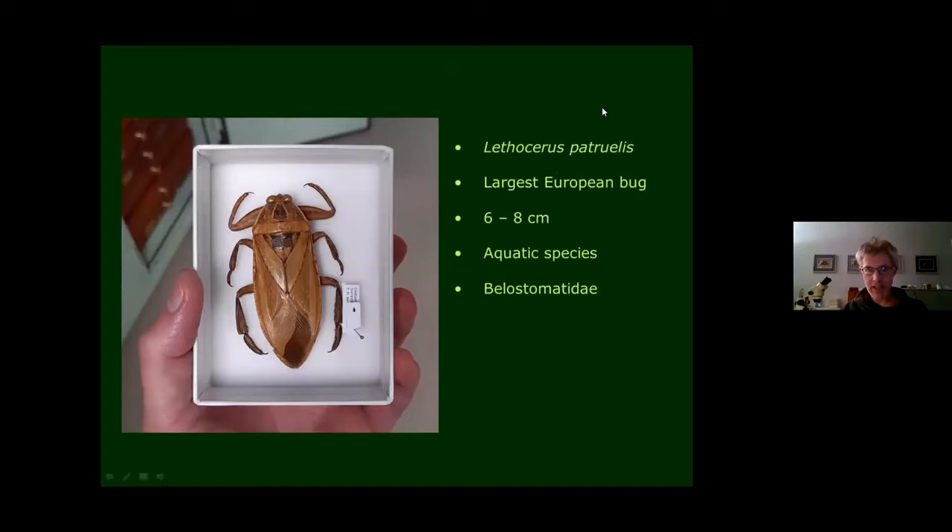Here are some examples showing the size range of bugs. This is Lethocerus, the largest European bug — a water bug that lives under the surface of the water and is highly predatory. It's in the family Belostomatidae, which has no representatives in Britain, and it's huge: about six to eight centimetres long. Next to it is a very tiny, unrecognisable bug in the photograph, about two millimetres long — probably a lace bug. So there's a huge range of sizes.